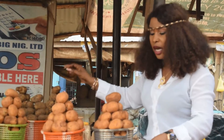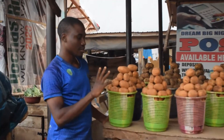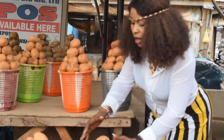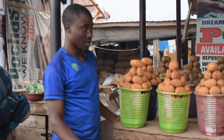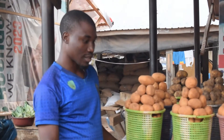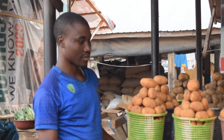How much is a basket of the old one? A bag — this is a bag, right? How much is a bag? Quarter bag. How much is a quarter bag? Seventeen five hundred. For a quarter.